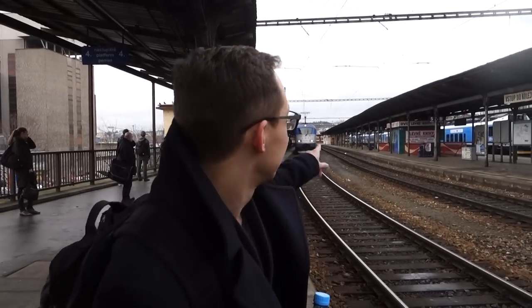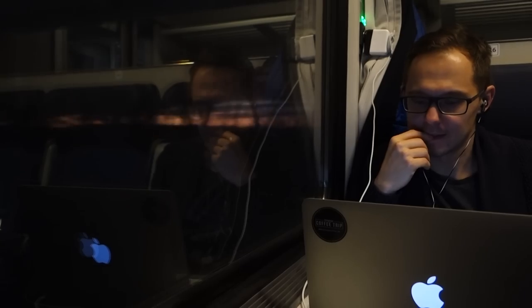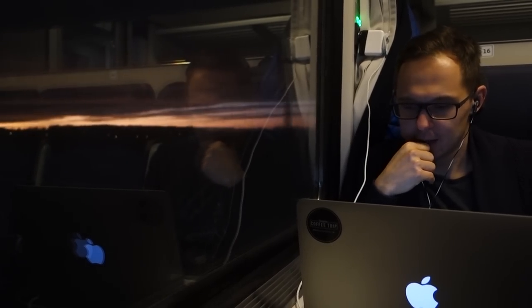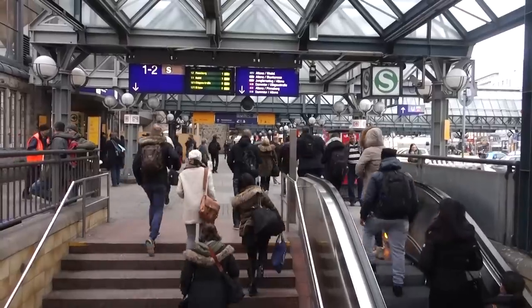This is our train, it's approaching. So the journey began — we took the train. We are in Hamburg after 10 hours on the train, we are finally here. Hamburg, with 1.7 million inhabitants, is the second biggest city in Germany.